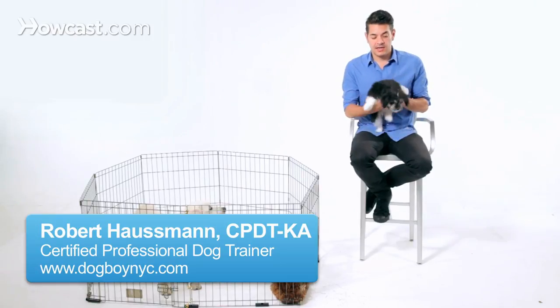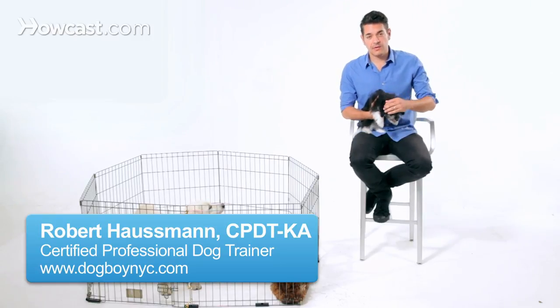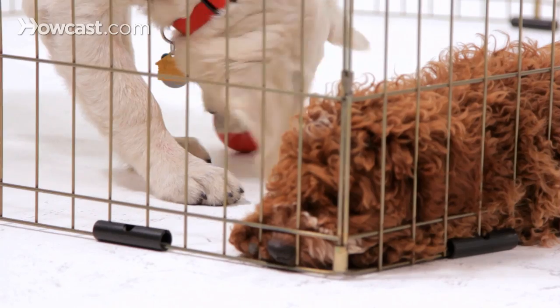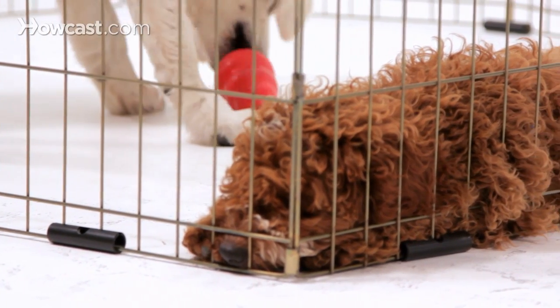One of the most common things I'm asked is, how do I teach my dog where to pee? How do I house train this dog? House training is pretty simple in explanation, kind of difficult in execution. Really you want right place, right time.